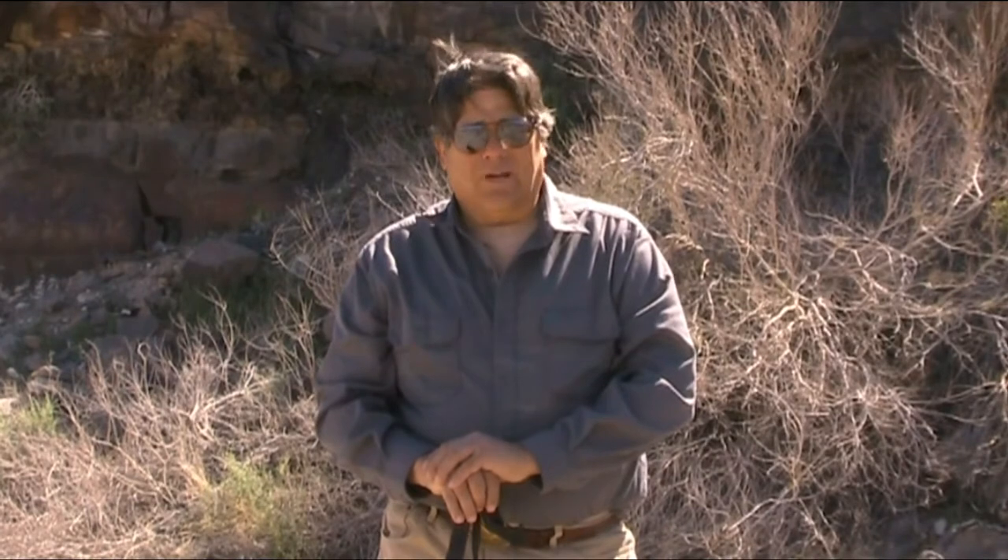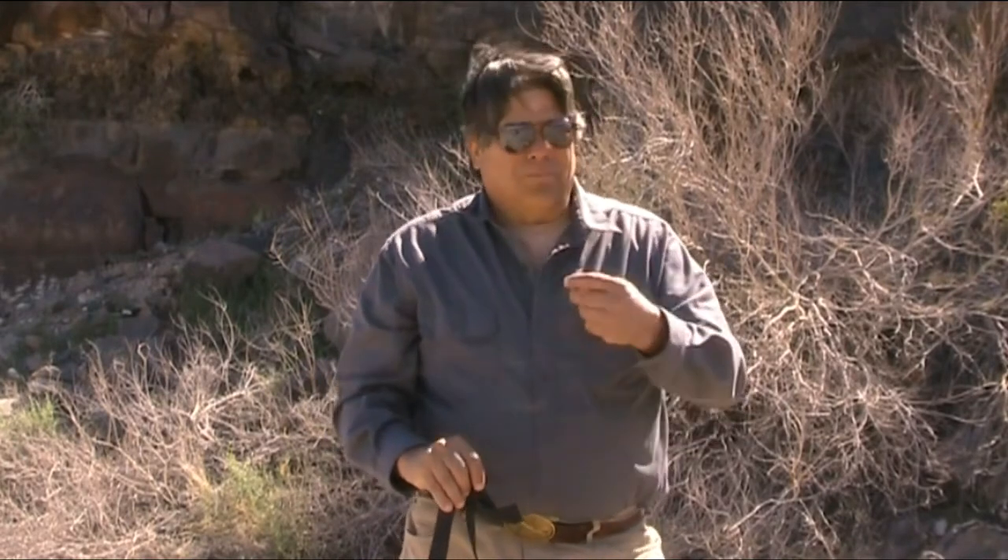Welcome to this lecture. Today we're talking about petroglyphs and their meaning.